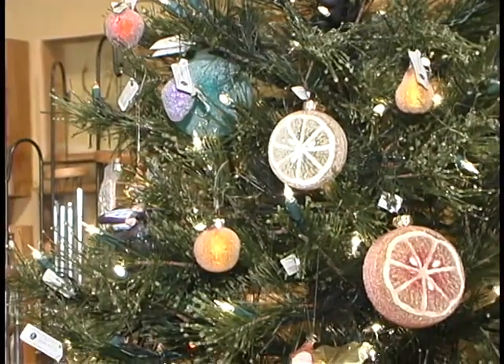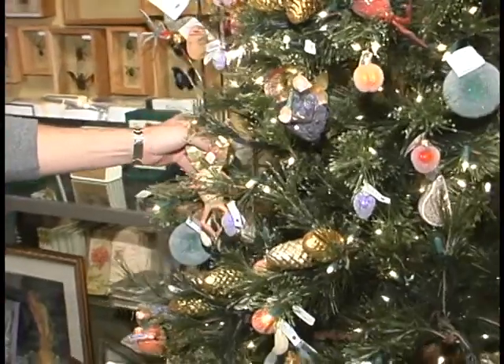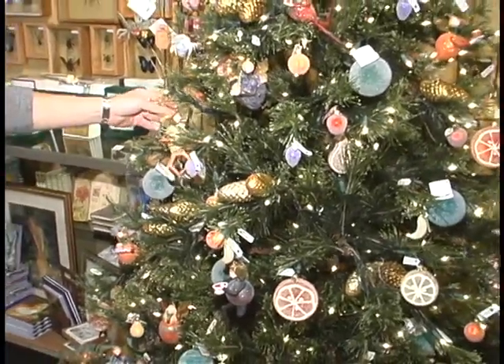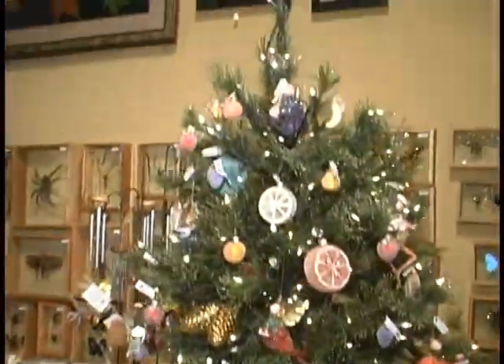Here we have our fruit fairy tree — various fruits, fruit fairies, and sugared fruits. We've been running this for nine years and it continues to be a big seller. You don't see a whole lot of really good fairy stuff.